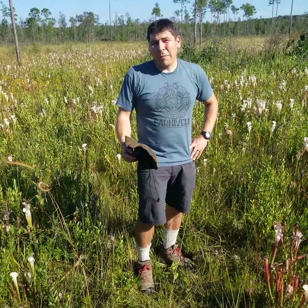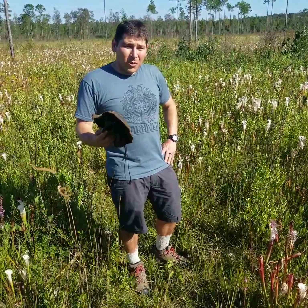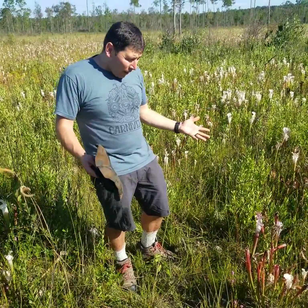I'm here at a Saracenia leucophila habitat in Baldwin County, Alabama, and we're taking a look at the soil hydrology here, which is very distinct for Saracenia leucophila compared to other Saracenia species — at least this is my hypothesis.